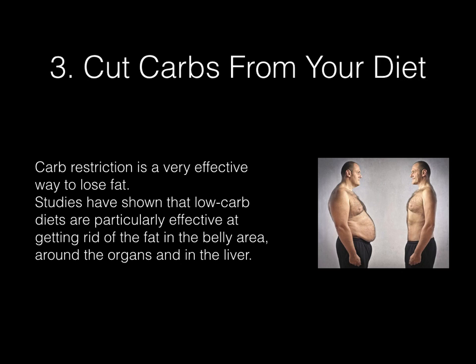Cut carbs from your diet. Carb restriction is a very effective way to lose fat. Studies have shown that low-carb diets are particularly effective at getting rid of the fat in the belly area, around the organs and in the liver.